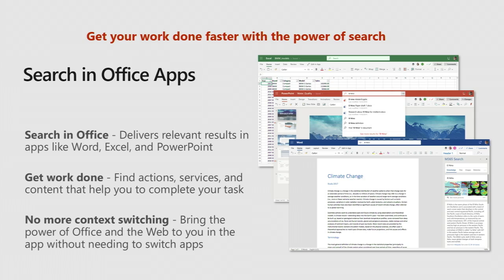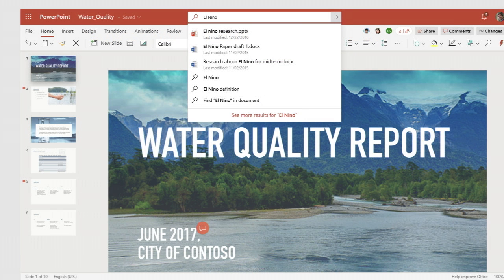Now turning to some of the capabilities coming soon. Providing the same experience of searching within the Office desktop applications themselves, moving the search box into a more prominent place in the header and enabling them to leverage the graph and search across more entity types. Here's an example of a query in PowerPoint — searching for 'El Nino,' it brings up that PowerPoint presentation first understanding the context, but also surfaces two Word documents that are relevant, and gives the ability to do more research on the web on that topic. This is the idea of getting out of these silos and looking for the most relevant information no matter where it lives.